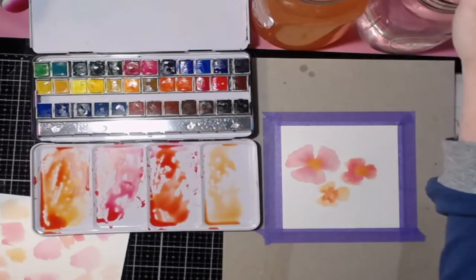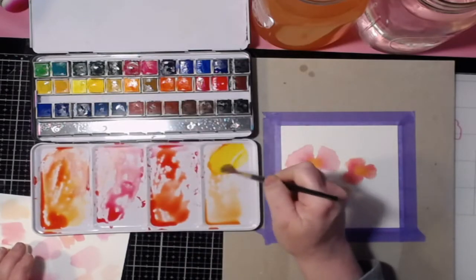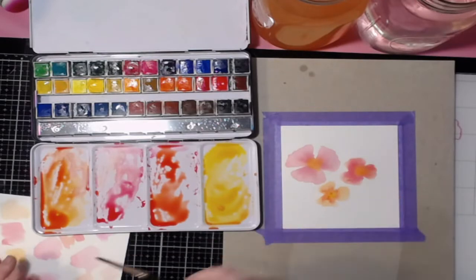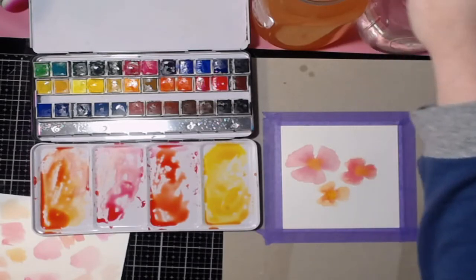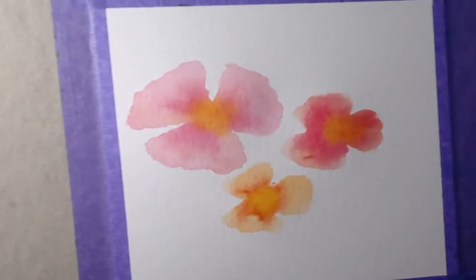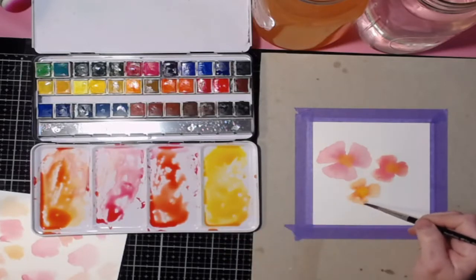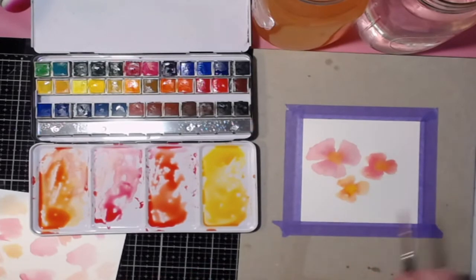Drop the darker yellow in and add the center color. That's number three. If a petal is too light, you can go back while it's still wet and add a little more color — just don't let it get too dry or it'll get sloppy.